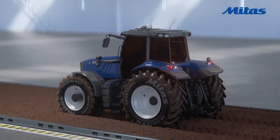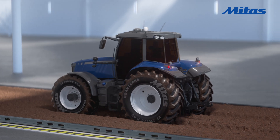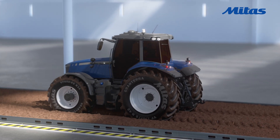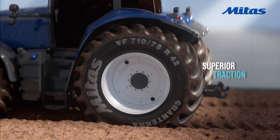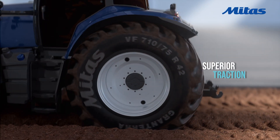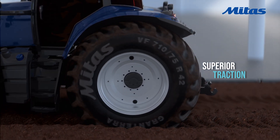When conditions get tough, GranTerra keeps you moving. Experience superior traction and maximum grip for uninterrupted performance. Its deep tread design bites into the soil, delivering exceptional control and stability, whether you're working on soft ground or challenging terrain.